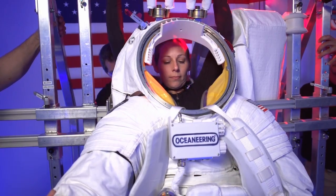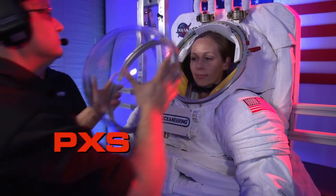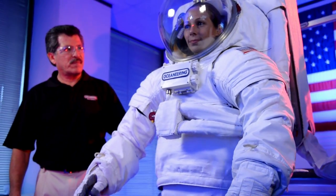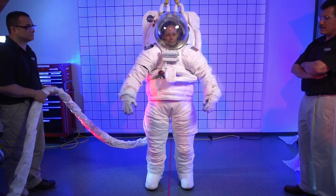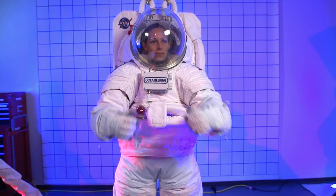Another suit in the works is the Prototype Exploration Suit, or PXS. This suit could be used for EVAs in microgravity, or it could be further modified for walking on planets. As with all future space suits, NASA is wanting to see better mobility, more visibility, and better control and communication.